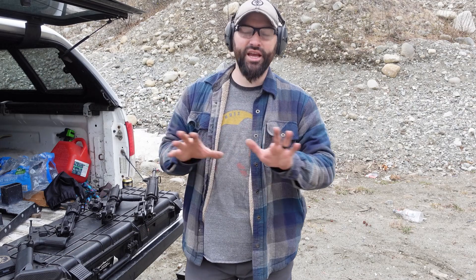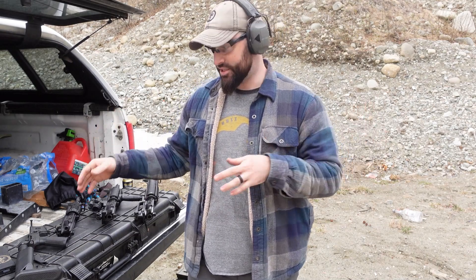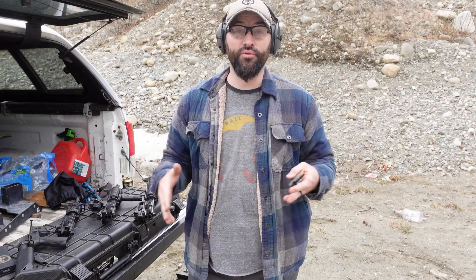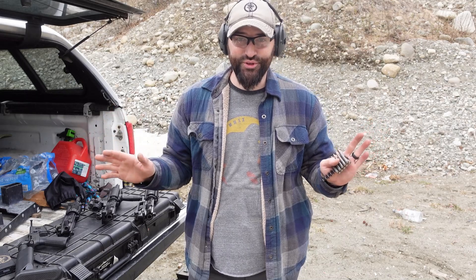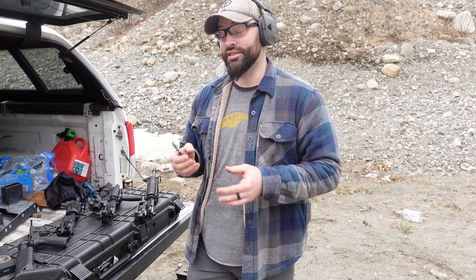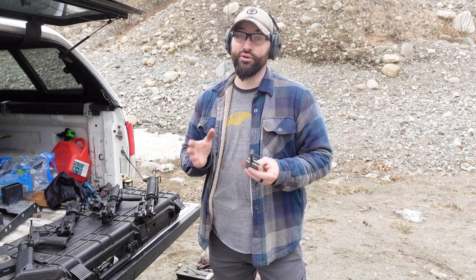The arguments have been hashed out and rehashed a thousand times on the internet as far as velocity — how long you need your 5.56, particularly on ARs, before they become a neutered .22. I'm not going to try to answer that question for you guys. What I am going to give you is a little bit of data to let you make your own decisions.